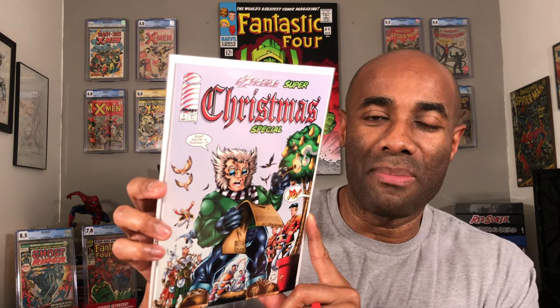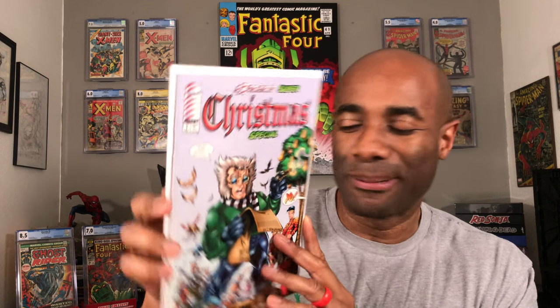Here is a little bit of Image Comics — this is the Extreme Super Christmas Special, Issue Number One. Definitely some Image 90s stuff right there.